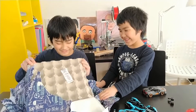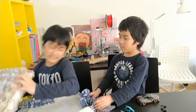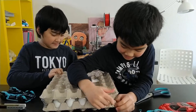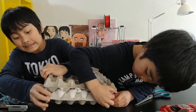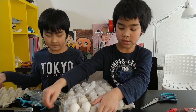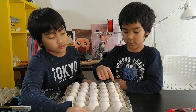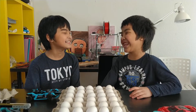Eggs? What? We counted them — 1, 2, 3, 4, 5 and 1, 2, 3, 4, 5, 6. We have 30 eggs!